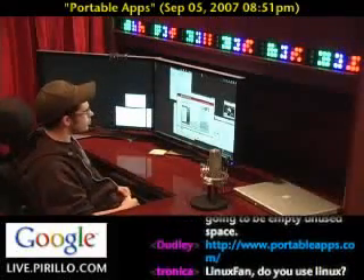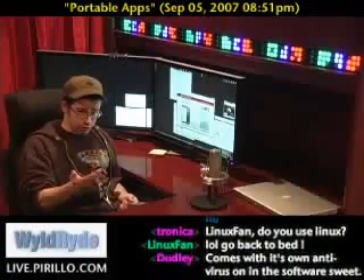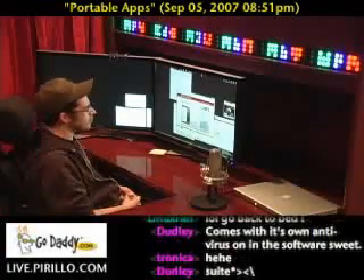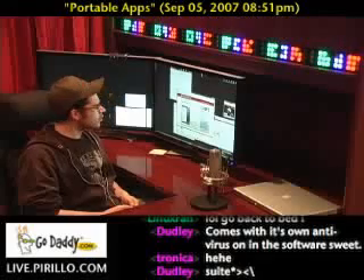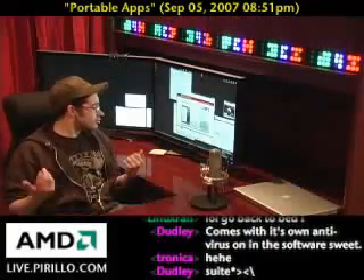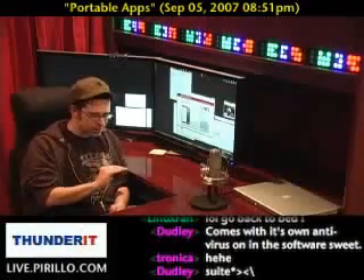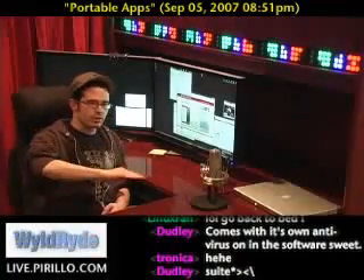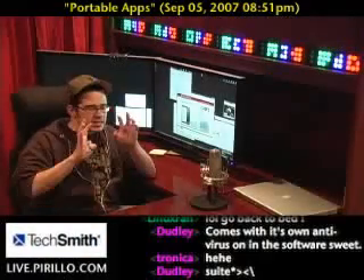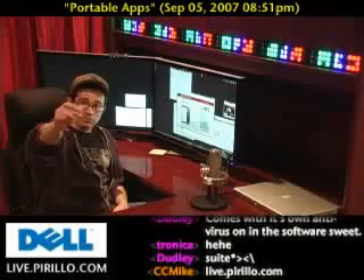Just on the front page, they're listing what's new: DOSBox portable, Pidgin portable. Pidgin is an instant messaging application, much like Trillian, much like Miranda — Miranda being my choice — that unites all your instant messaging handles within one utility. Some people like Pidgin; I'm more of a Miranda guy. ClamWin, which I believe is open source antivirus. WinSCP, which is my favorite FTP program — it's free, and it's an SFTP program. It's quick, clean, fast, and configurable. I've tried them all, and now apparently it will run on one of these little USB sticks.